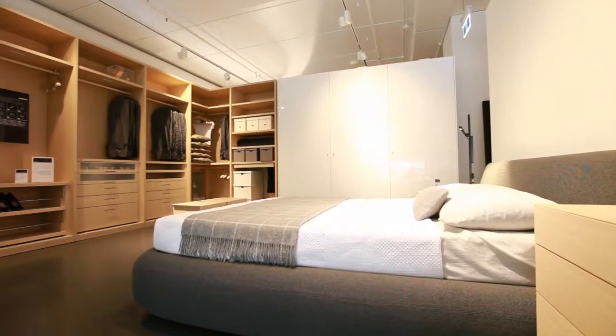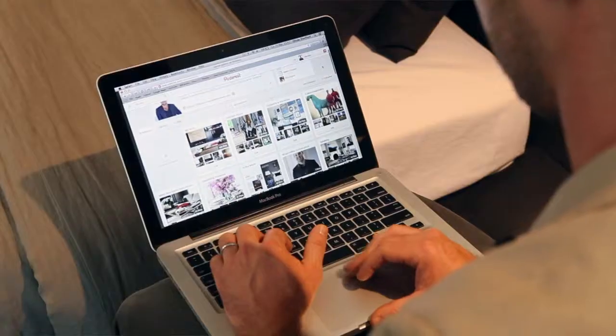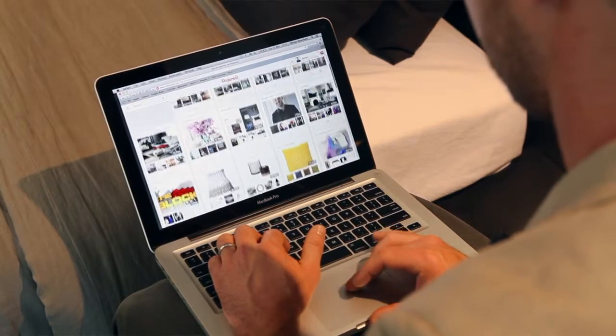The first step to making good purchasing decisions is to get really clear on what you want. Gather reference, pull pics out of magazines, look at Pinterest, read really good design books like mine, and just keep your eyes peeled for pics that reflect the look you're after.